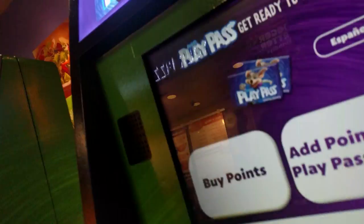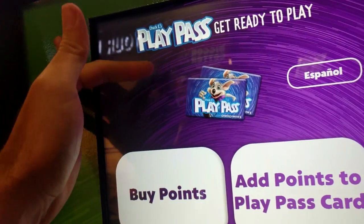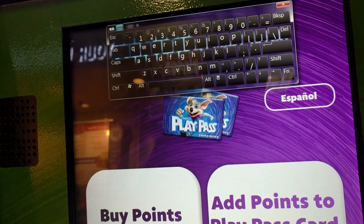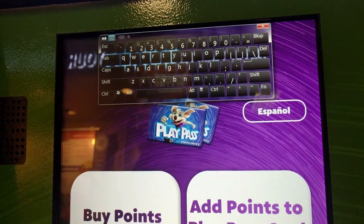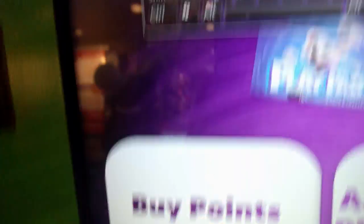As soon as I touched the first button on the screen, I saw on the left-hand side a little curved grayish box — and I've seen it before. So I reached over with my finger and swiped from left to right, and I pulled out the Windows on-screen keyboard. At that point I hit the Windows key and E, and it opened up Windows Explorer.